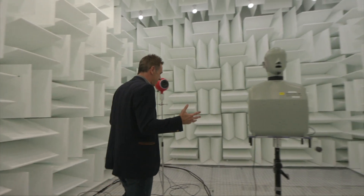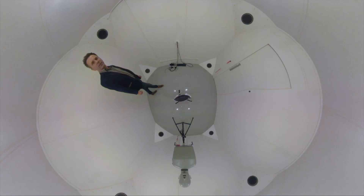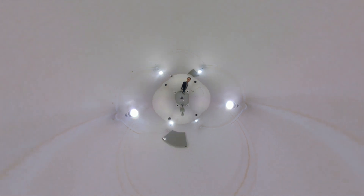For example, this is the anechoic chamber, which is completely acoustically dead. This is the reverb chamber, which tests how good their noise cancellation is.